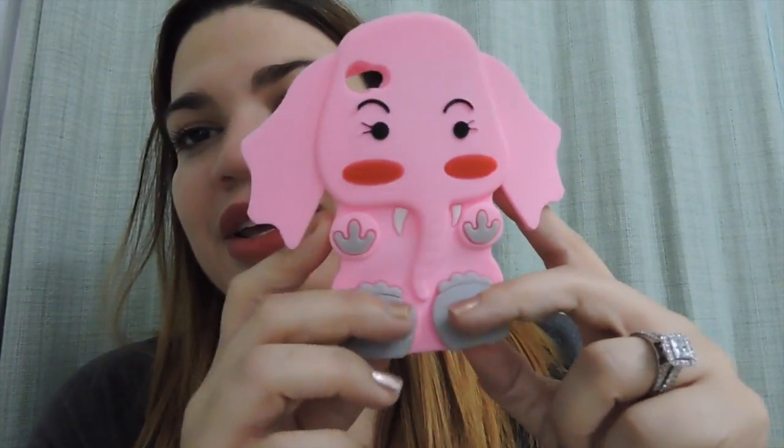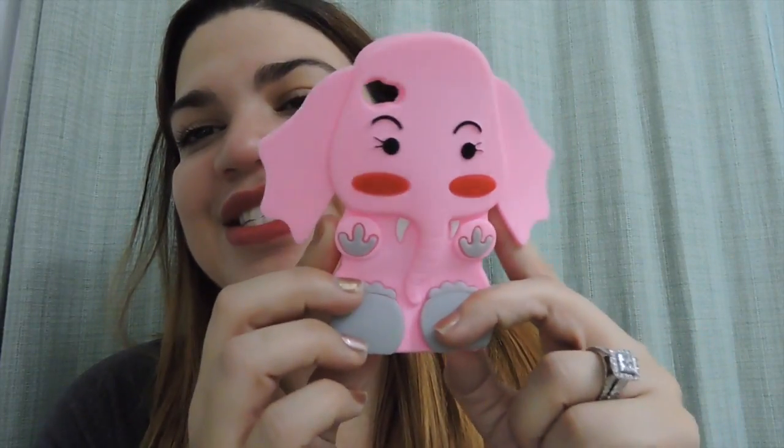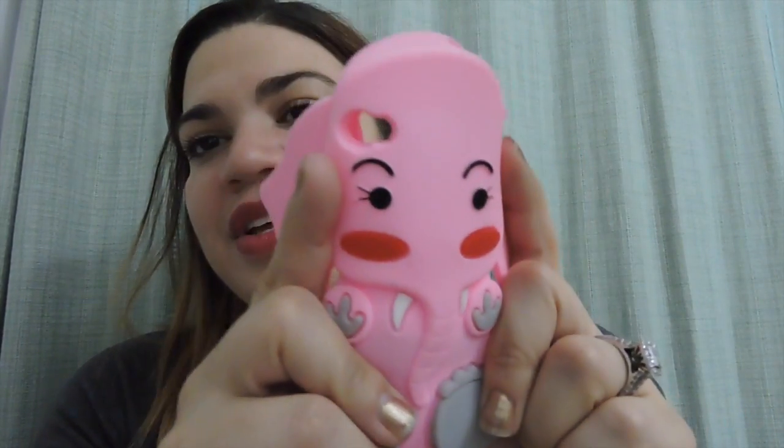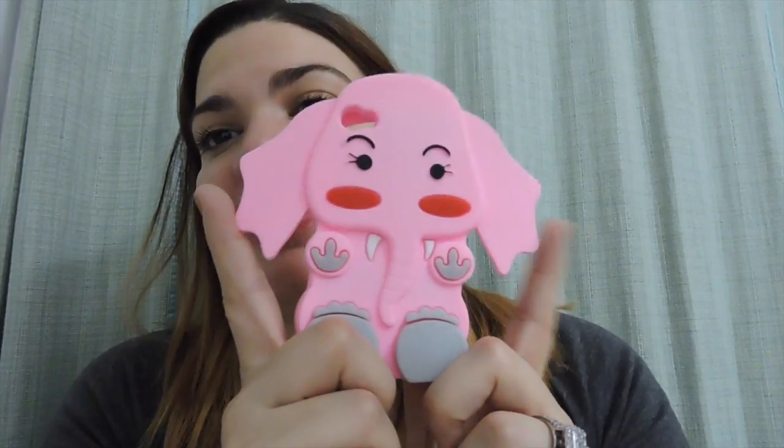I also have this one which I got as a Christmas gift from my co-worker — it's this pink, cute little elephant case. It's a rubbery material. You guys know I love elephants and I love the color pink, so imagine!